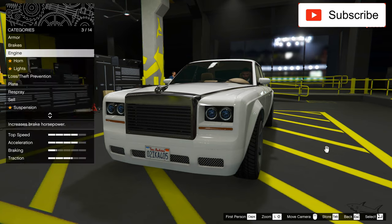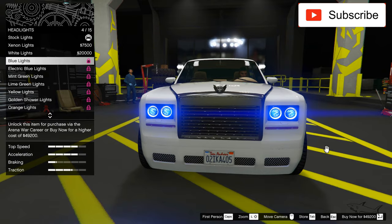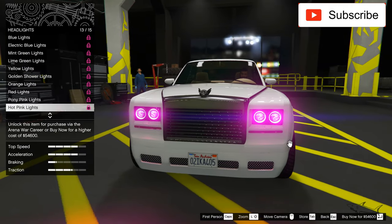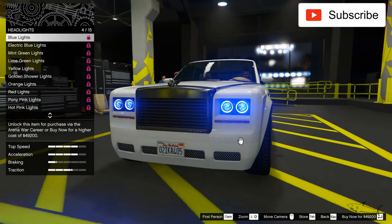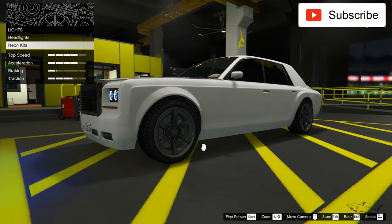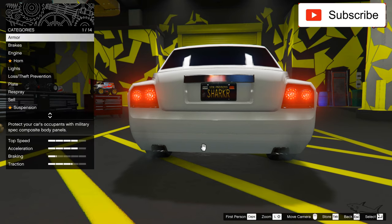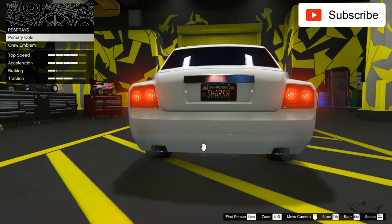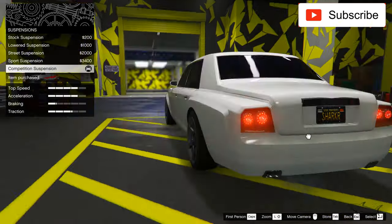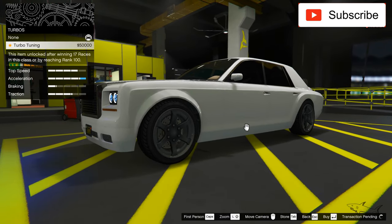Now let's keep going with the other things: best engine. For headlights, I want some clear headlights and only this blue can make my headlights this clear, so I'll take the blue lights. Let's take my plate number. Suspension — now it looks more aggressive. Best race transmission and turbo.